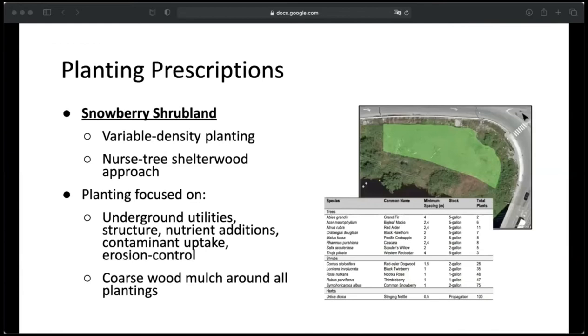For the snowberry shrubland unit, my strategy was variable density planting and using the nurse tree shelter-wood approach. I planted trees at different spacing to increase structural diversity and planted conifers with deciduous trees that can act as nurse species. Planting is focused on underground utilities, structure, nutrient additions — planting things like alder and big leaf maple that can add a lot of nutrients and organic matter to the soil — contaminant uptake, as certain willows are really good at taking up contaminants, and erosion control. The table on the right shows some of the species I chose, including red osier dogwood and thimbleberry.